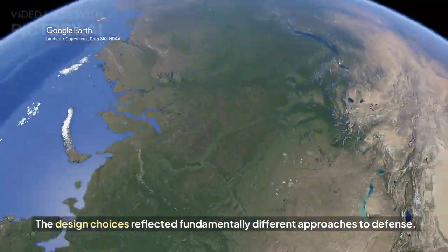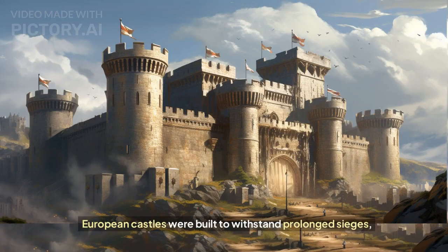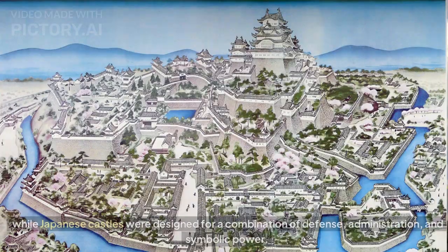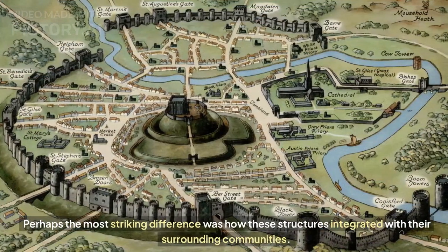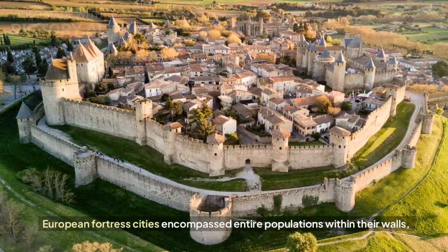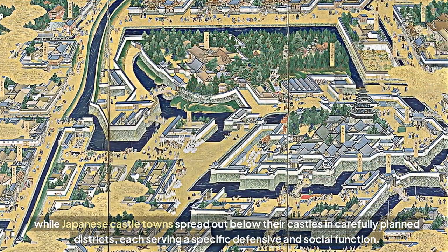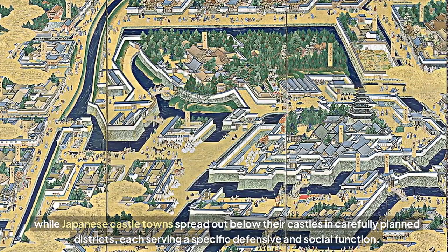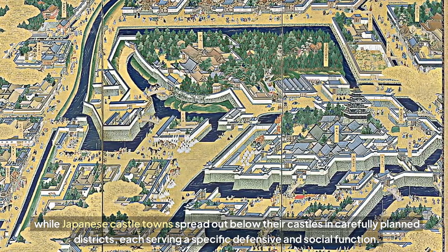This wasn't simply a matter of available materials — the design choices reflected fundamentally different approaches to defense. European castles were built to withstand prolonged sieges, while Japanese castles were designed for a combination of defense, administration, and symbolic power. Perhaps the most striking difference was how these structures integrated with their surrounding communities: European fortress cities encompassed entire populations within their walls, while Japanese castle towns spread out below their castles in carefully planned districts, each serving a specific defensive and social function.